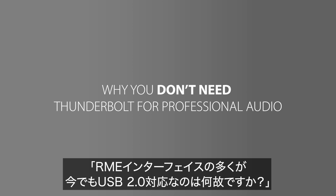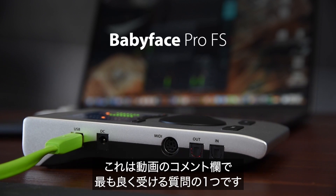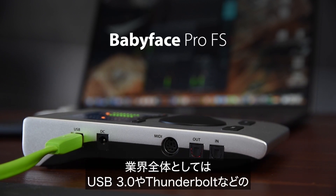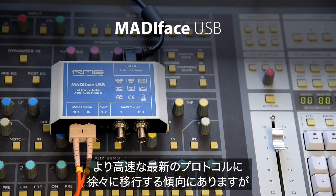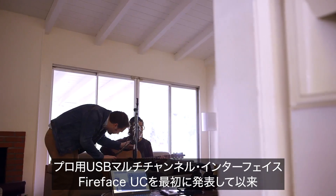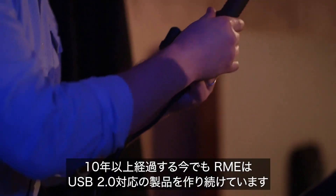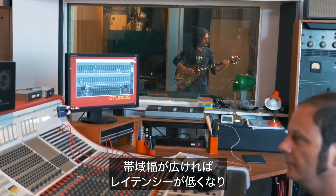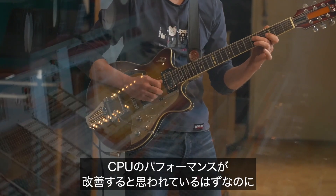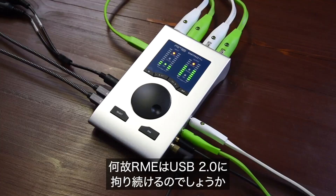One of the most asked questions under each of our videos is why we still rely on USB 2.0 for certain audio interfaces in our product lineup, while the whole industry seems to slowly but steadily switch over to faster and supposedly more modern transmission protocols such as USB 3.0 or Thunderbolt. RME still implements USB 2.0 over 10 years after the introduction of the first professional multi-channel USB audio interface, the Fireface UC. But higher bandwidth automatically means lower latency and better CPU performance, right? So why is RME still going down the USB 2.0 route?